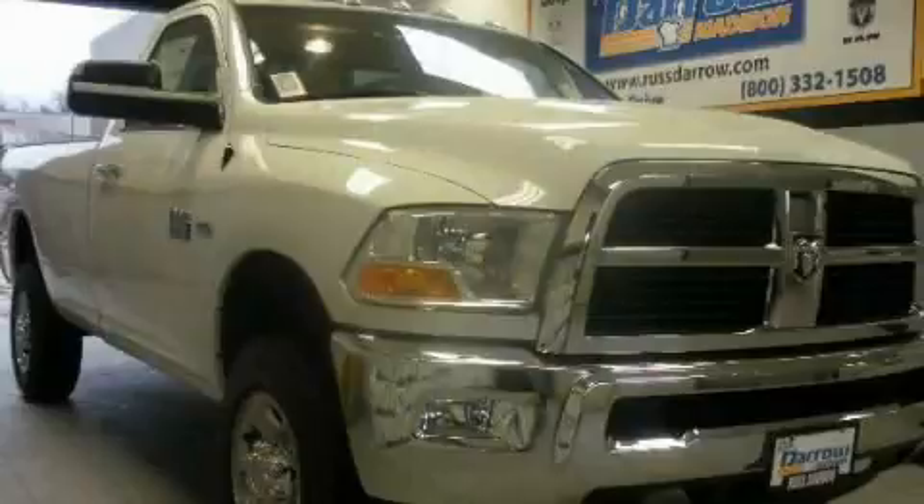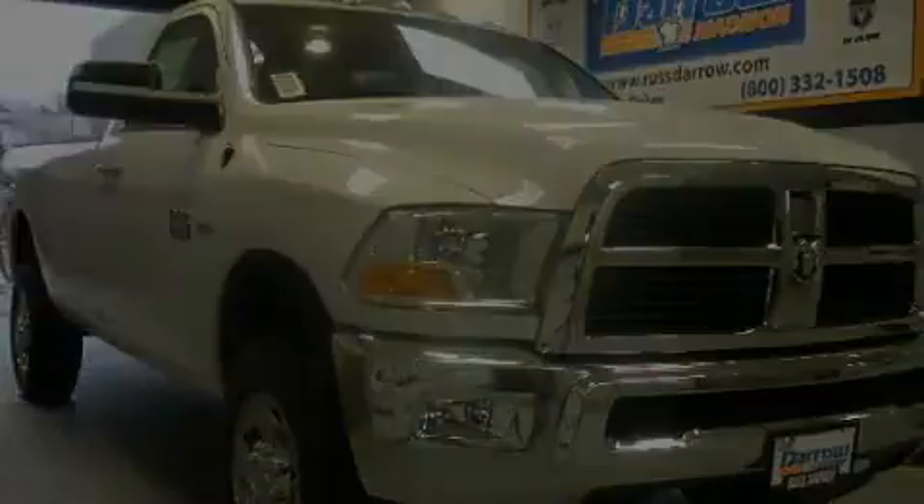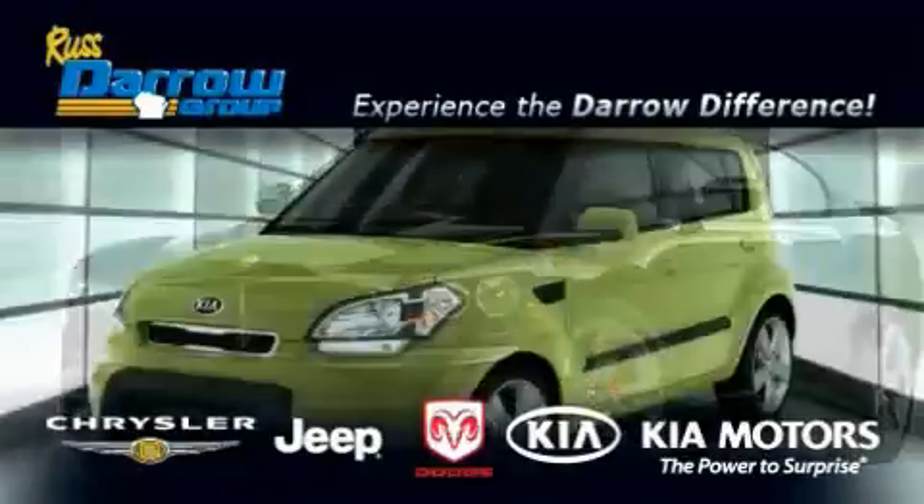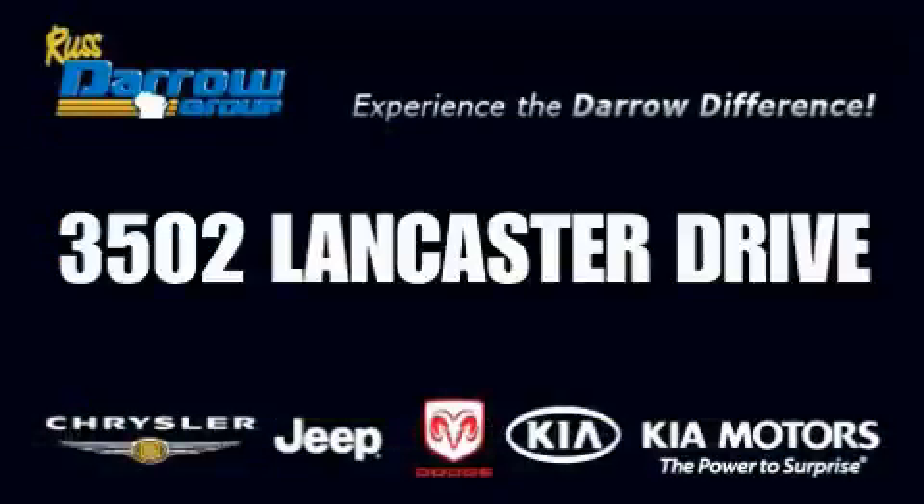Call or visit us right now and arrange your test drive today. Get the Dero difference today only at Rust-Aero Kia Chrysler Jeep Dodge Madison. Rust-Aero.